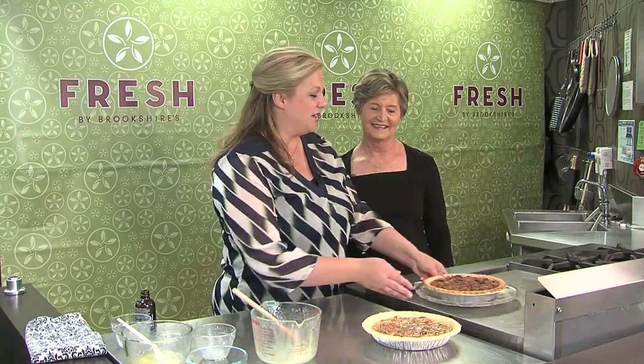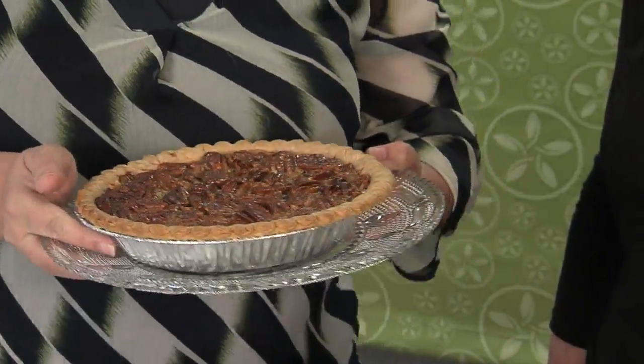Christine shows a finished pecan pie and asks her mom if she approves. Her mom says it looks great and adds that she's sure dad will like it too. Christine says she'll send that one home with her mom.